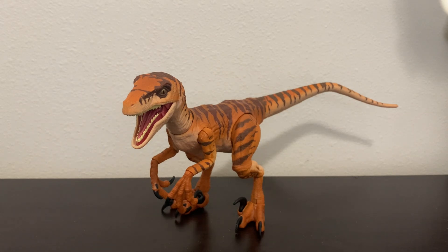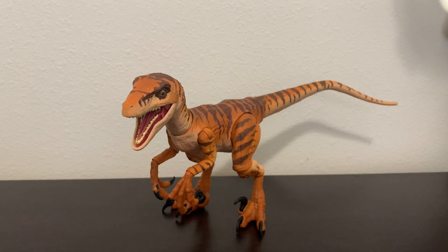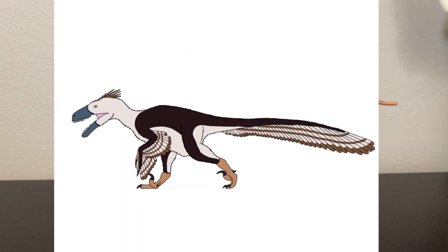Hey guys, this is UtahRaptor1987 here, and today we're going to be starting a brand new series called The Extinction Files, where we will be discussing various extinct animals, whether it be dinosaurs, pterosaurs, marine reptiles, Paleozoic animals, creatures from the Ice Age, or even animals that went extinct recently. And in today's video, we will be discussing my all-time favorite dinosaur, the Utahraptor.